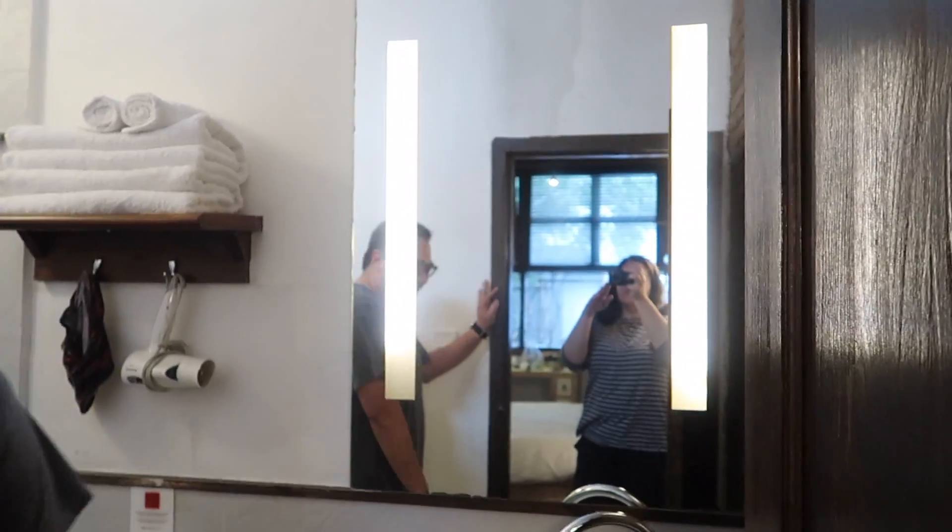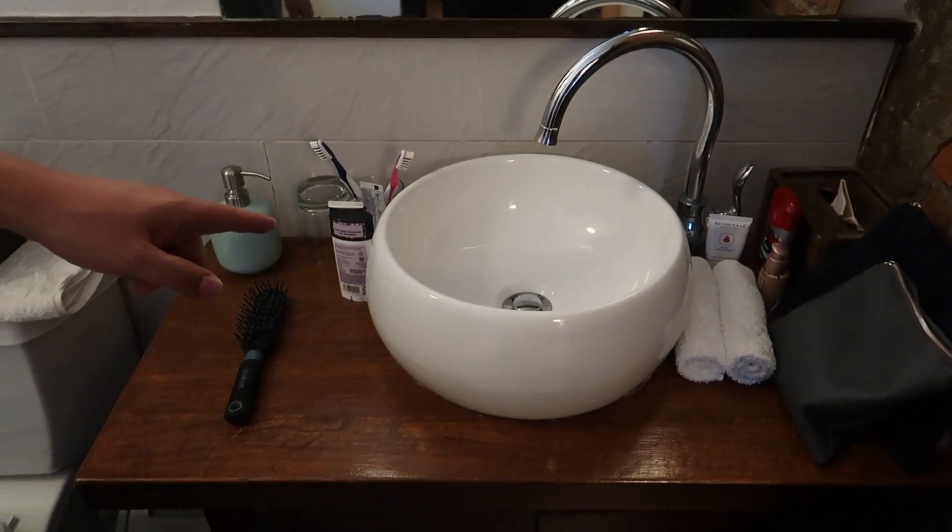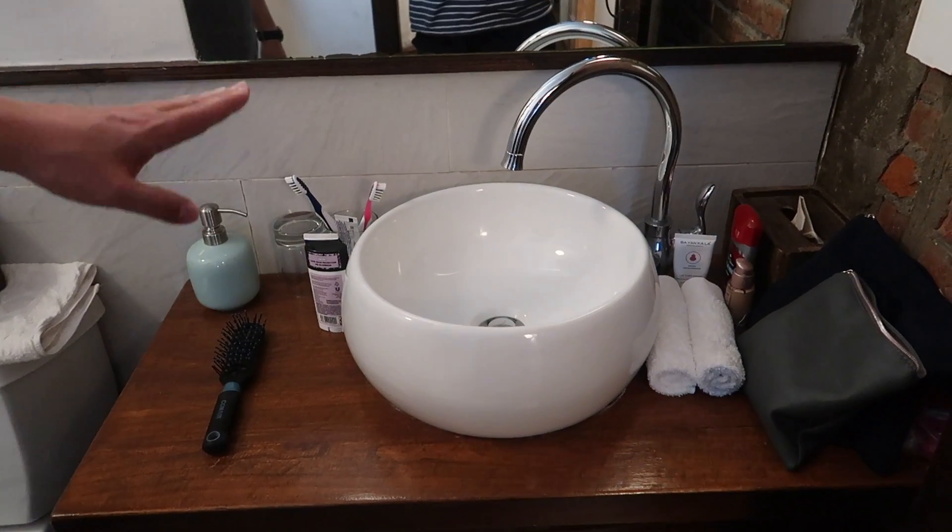The bathroom! There's a nice sink — I actually really like this sink. I'm not sure exactly what type it is; it's probably like a farmer's sink or something like that.